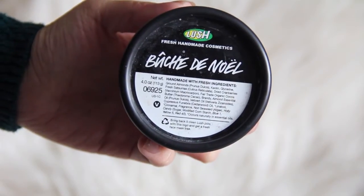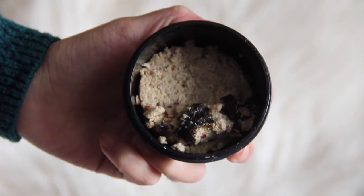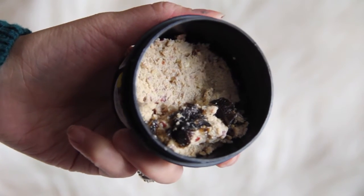Let's jump right into it. I know you guys have heard me talk about this product a lot, but I don't think I've ever posted it on my YouTube channel. This is Bûche de Noël and it is from Lush — a face wash. This is their Christmas edition. You only get this every winter and it definitely is my favorite face wash from Lush by far. The closest one to this is Let The Good Times Roll.